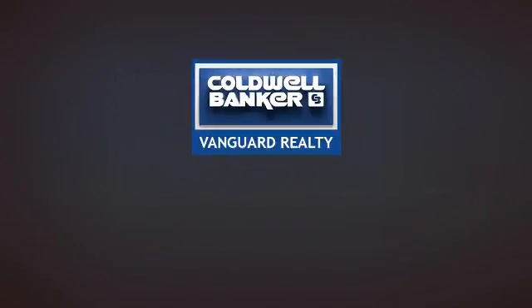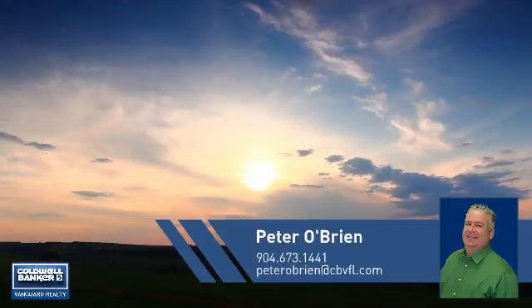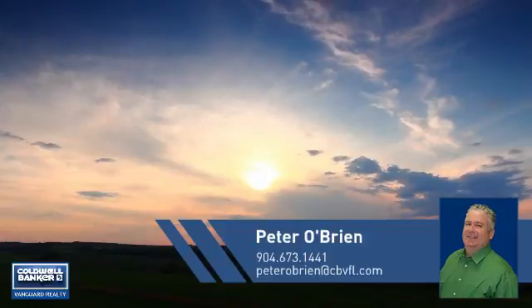At Coldwell Banker Vanguard Realty, you'll find a place you'll feel right at home in. This video is brought to you by your real estate agent, Peter.